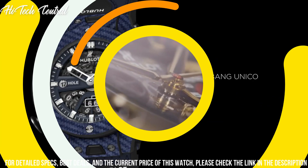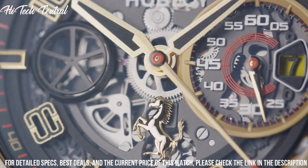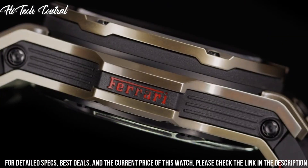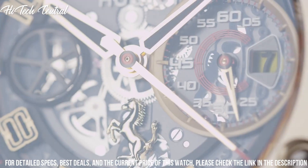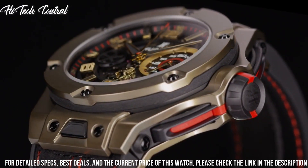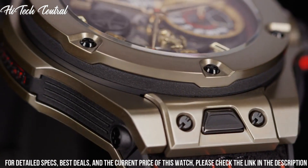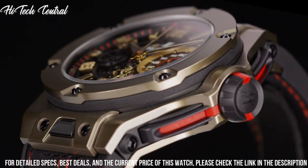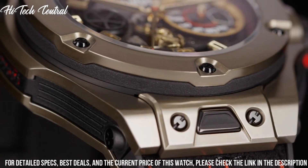Number 8: Hublot Big Bang Ferrari Magic Gold Watch. Dial type: analog. Luminescent hands and markers. Date display at the 3 o'clock position. Small second sub-dial at the 3 o'clock position. Automatic movement with a 72-hour power reserve. Scratch-resistant sapphire crystal. Screw-down crown. Skeleton case back. Case diameter 45.5mm. Round case shape. Deployment clasp. Water-resistant at 100m, 330ft. Functions: date, hour, minute, second.